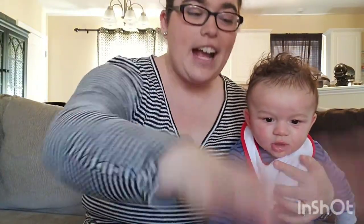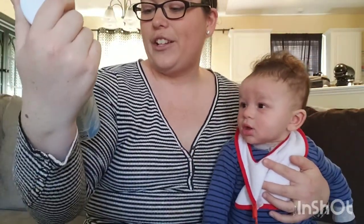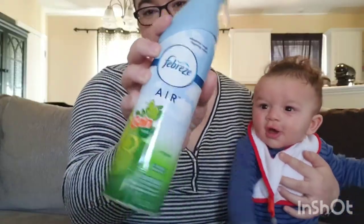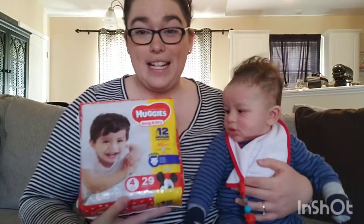I got two Febreze Air sprays — different scents. There were two that were just the regular Linen and Sky, which is my favorite scent, one with Gain Original, and then this Febreze Bora Bora Waters which smelled good too.